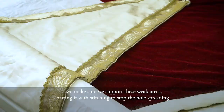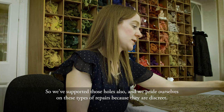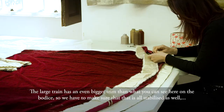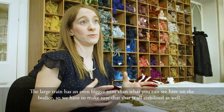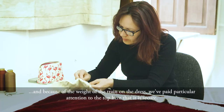We've also noticed that because there are gemstones on the lace insert here they're quite heavy, and there are a number of holes, so we've supported those holes as well. We pride ourselves on these repairs because they are discrete. The large train has an even bigger trim than what you can see here on the bodice, so we have to make sure that is all stabilized, and because of the weight of the train on the dress we've paid particular attention to the top to ensure it is secure.